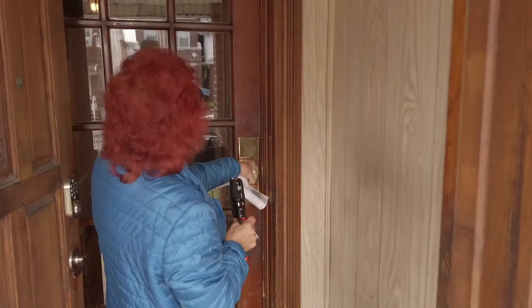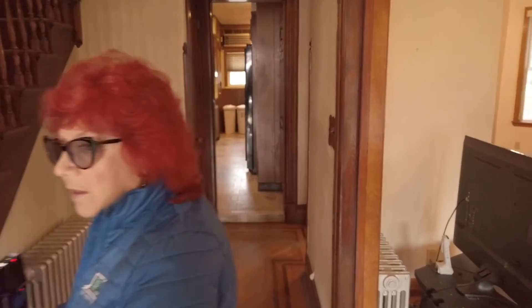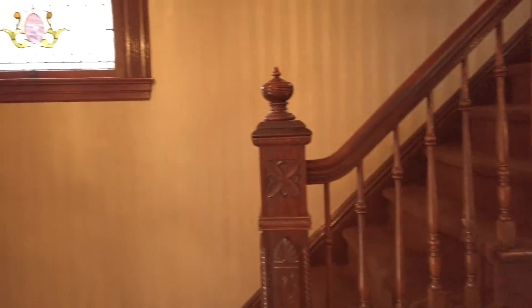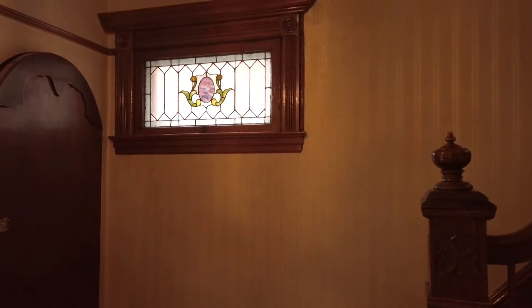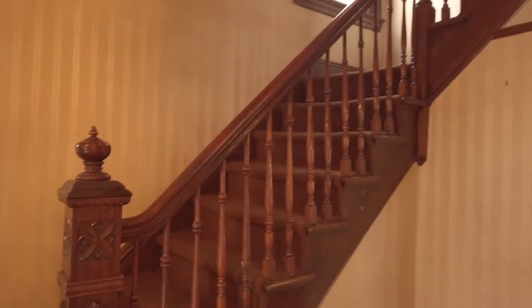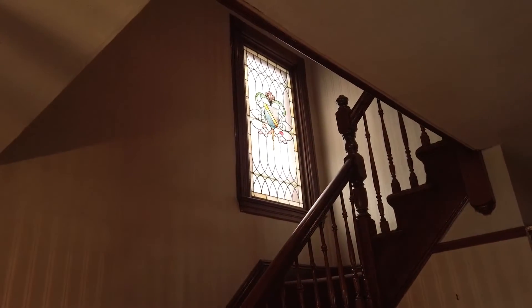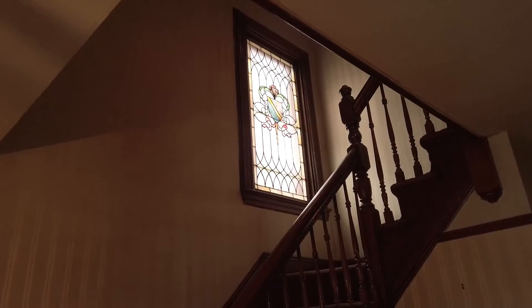Come on in. This is the original French door, and in many areas of the house are original wood and stained glass windows. This is a beautiful winding solid wood staircase, and many archways feature the solid oak design.